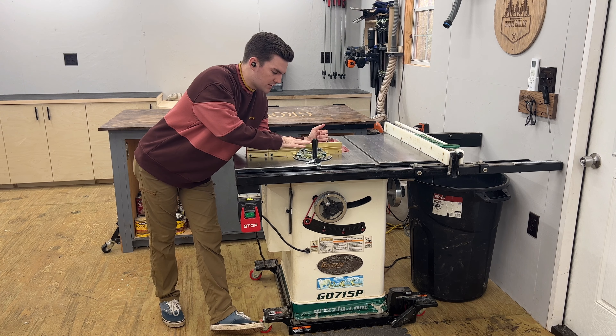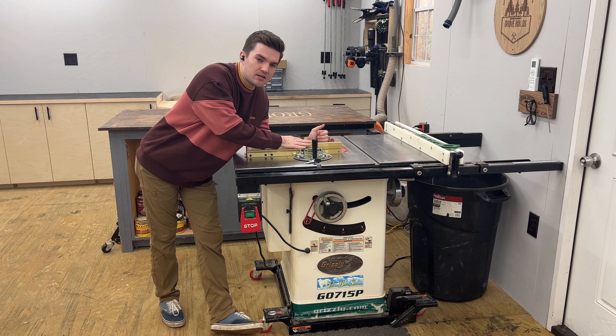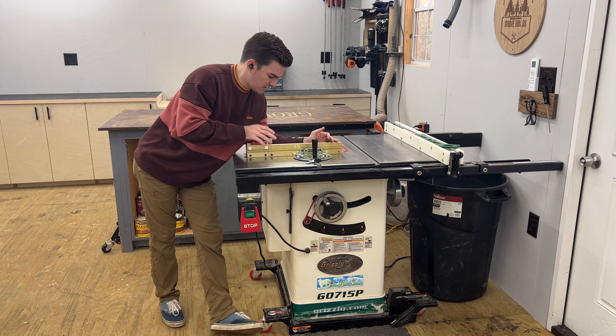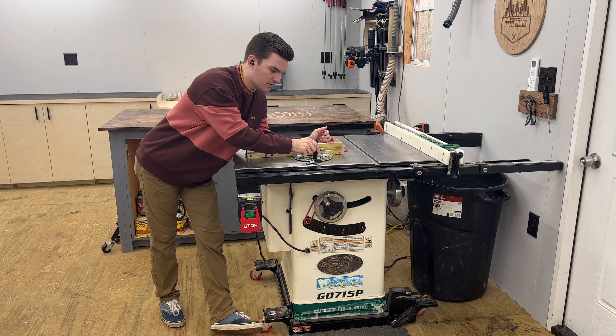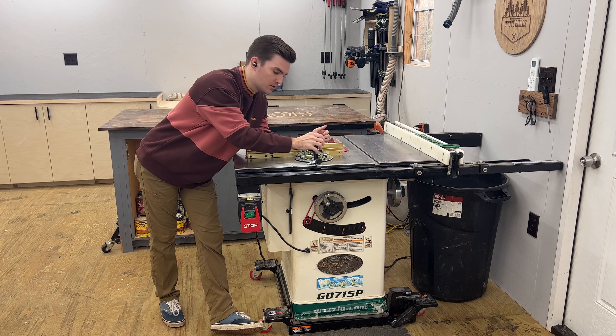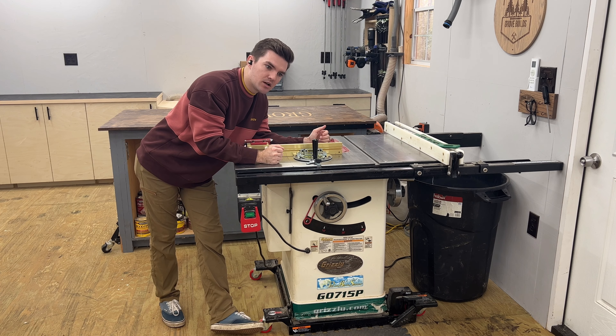I also just got this Incra Miter 1000 HD — literally like three days ago, a Christmas present from my wife. This thing is great, super nice, much nicer than what comes with these saws. So upgrade your miter gauge — I highly recommend it.